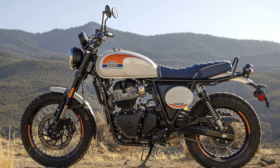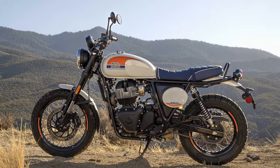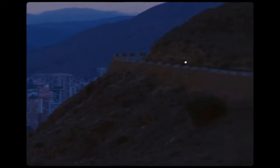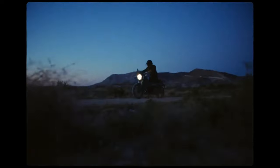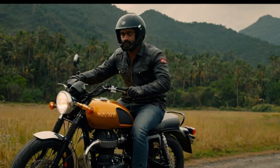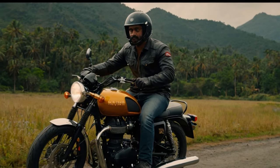Originally, Royal Enfield planned to launch the Bear in Big Bear, a mountain town whose name perfectly matched the bike's adventurous spirit. However, wildfires in Southern California forced a change of plans, relocating the event to Palm Springs. Known for its wind turbines, golf resorts, and mid-century modern charm, Palm Springs offers a striking desert backdrop and is a favorite getaway for Los Angeles residents.